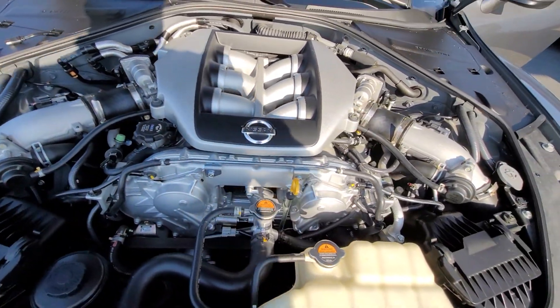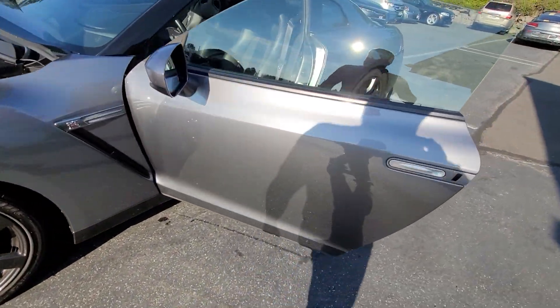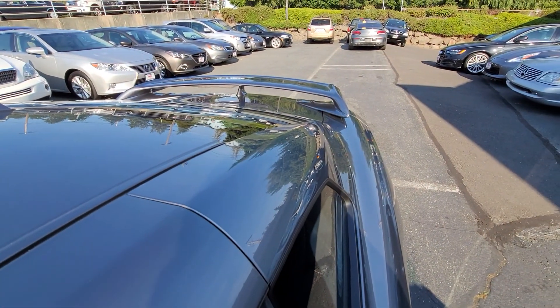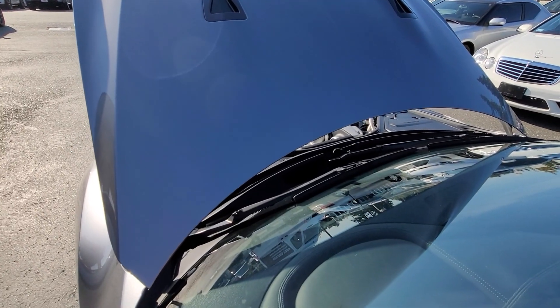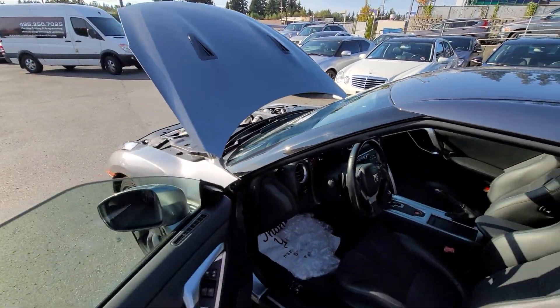It's running perfect. I'll rev it up a little bit so you can hear it. The car is warm — just put it through a touchless car wash. Yeah, this one is pristine.